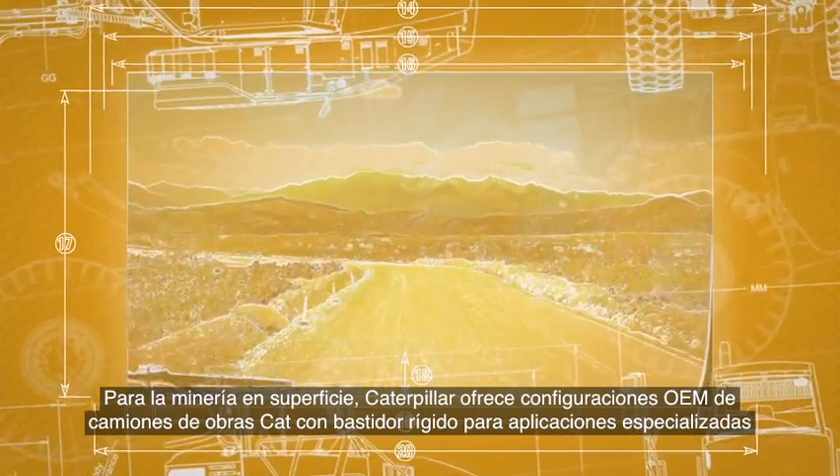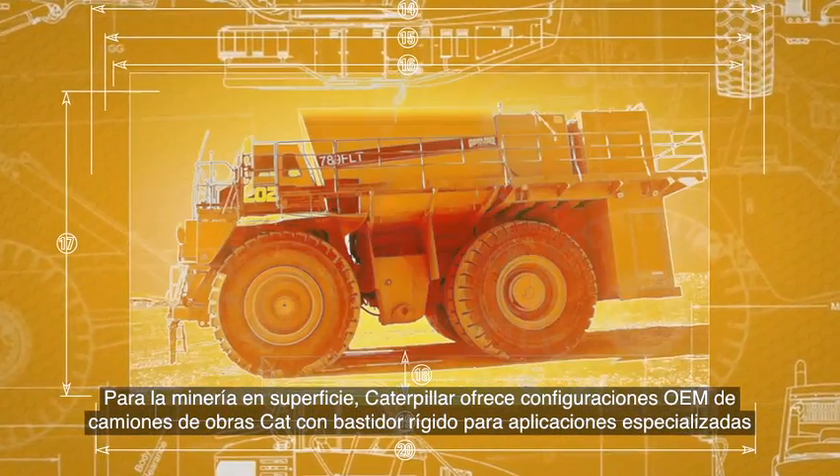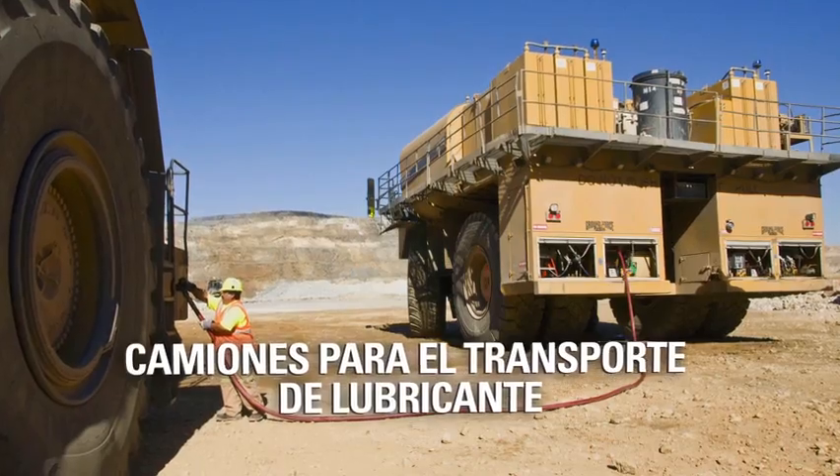For surface mining, Caterpillar sells OEM configurations of rigid frame Cat off-highway trucks for specialty applications like water, fuel, and lube trucks.